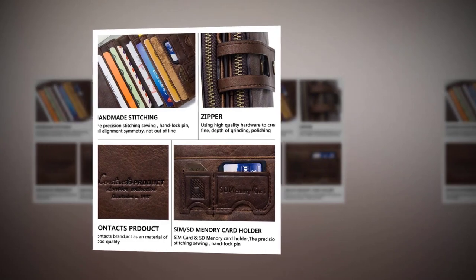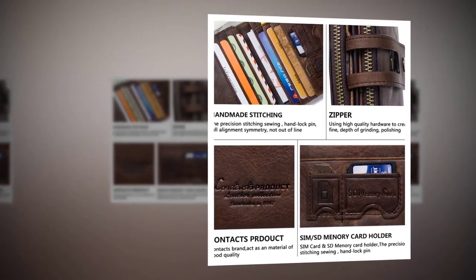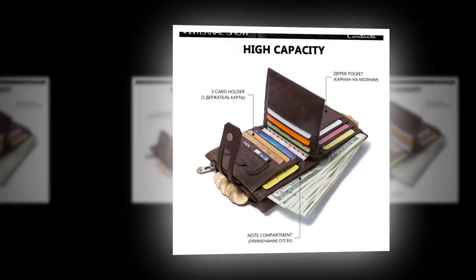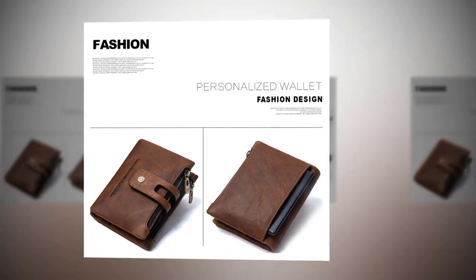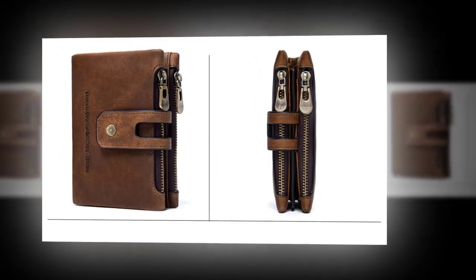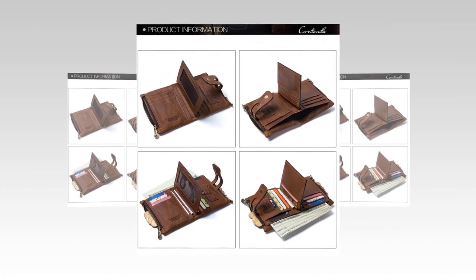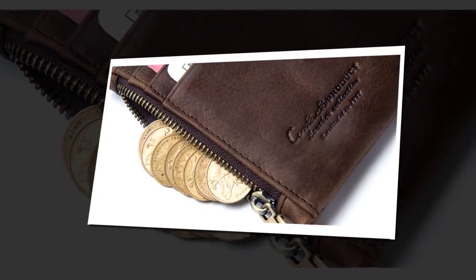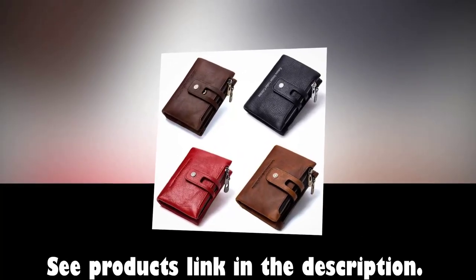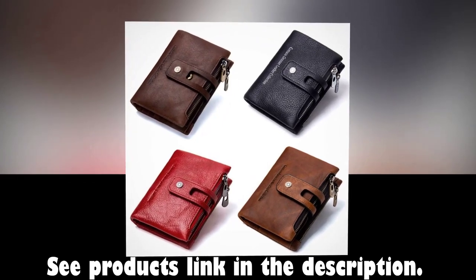Handmade stitching, high quality zipper, Contacts brand logo, SIM and SD memory card holder, high capacity card holder, zipper pocket and note compartment inside. See more photos. Four colors available: coffee, black, red, and brown. See product links in the description.